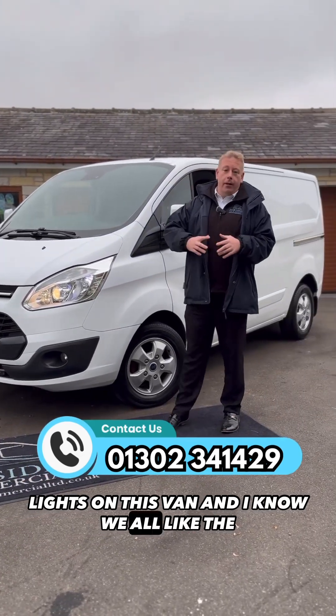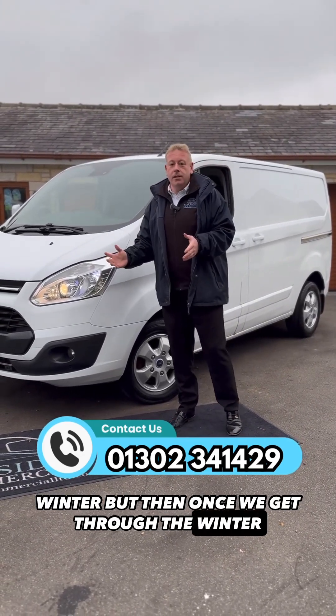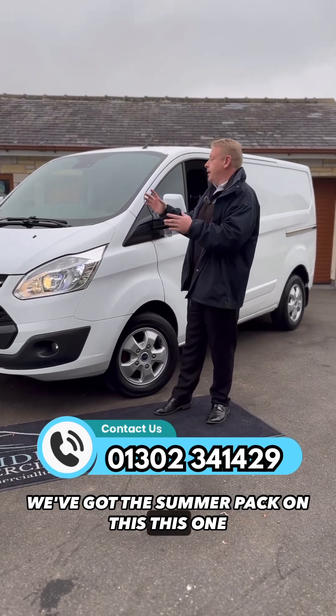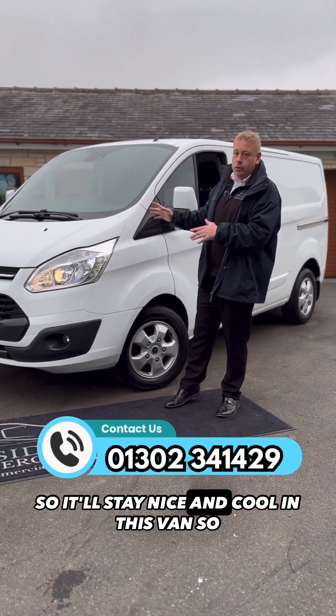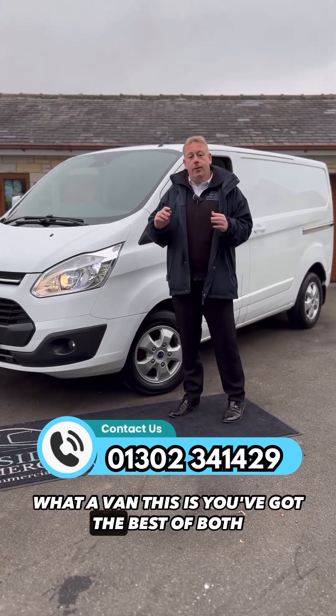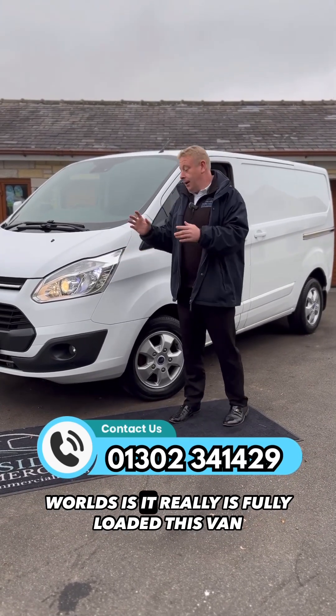Once we get through the winter, you've got the summer pack on this one as well — it comes complete with air conditioning, so it'll stay nice and cool in this van. What a van this is, you've got the best of both worlds — it really is fully loaded.